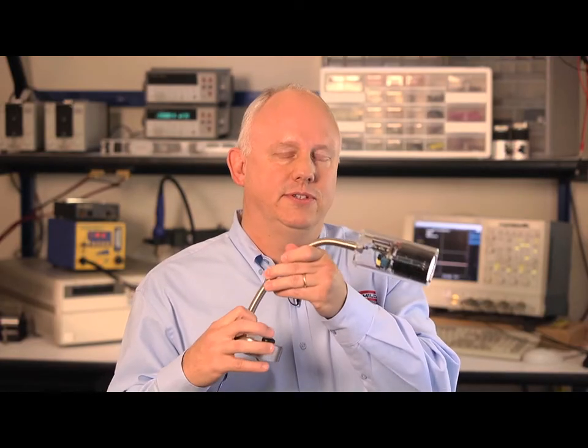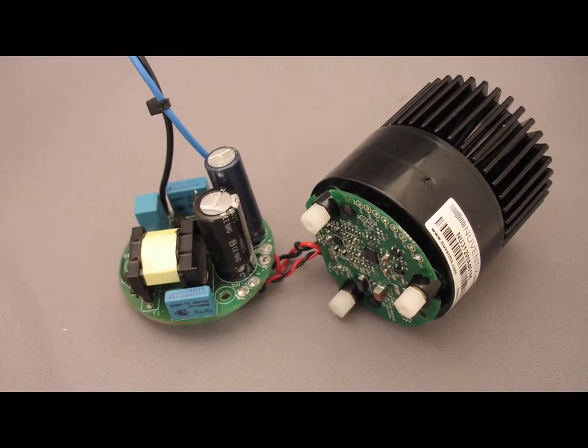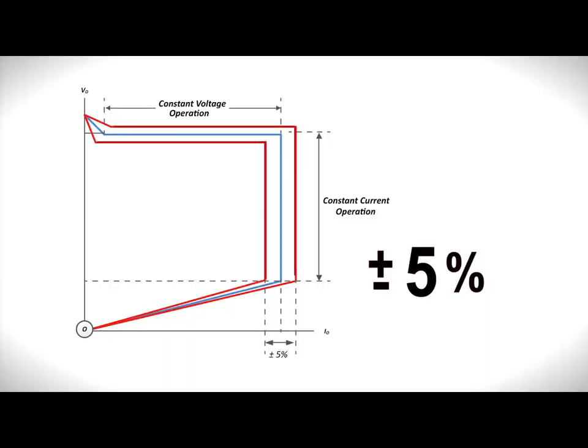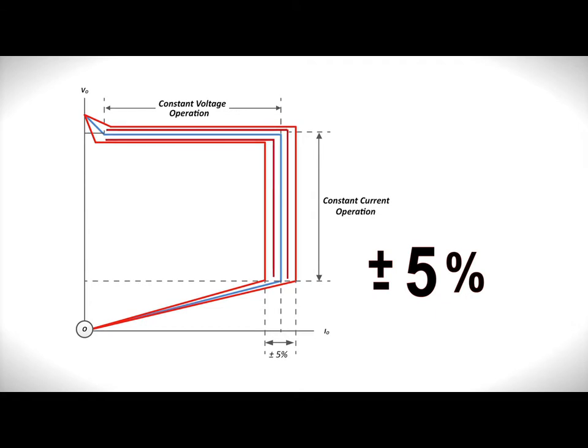This desk lamp uses the FSEZ1317, which is a primary side regulation flyback design. The benefit from Fairchild's PSR topology is true current technology — the industry leading edge, constant current performance less than plus or minus 5%. This provides consistent high quality light radiation and simplified design.